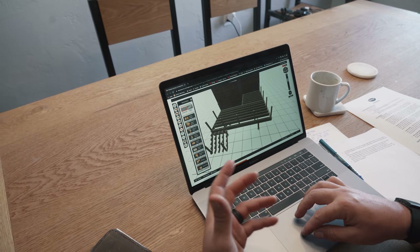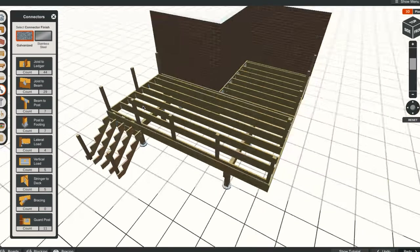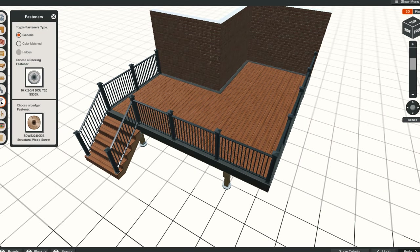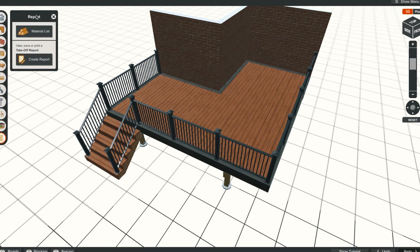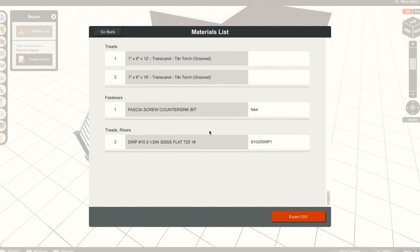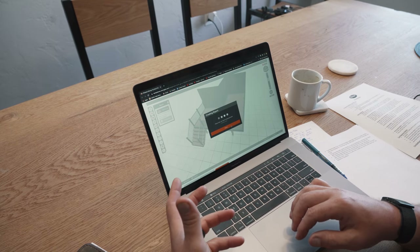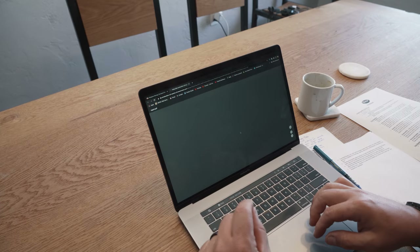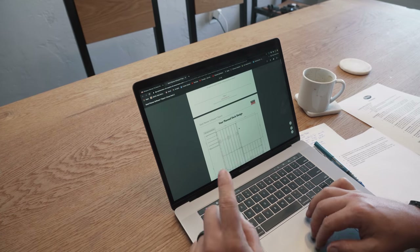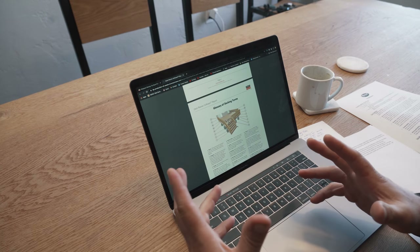The last thing going into this is the Trex Rain Escape system, which will waterproof the entire bottom of the deck and make it super versatile and usable for storage. Simpson Strong-Tie's software shows you all the fasteners and hardware you'll need, squirts out a materials list you can export as a CSV, and you can create a report. That's what we're going to use to build our deck. Super big thanks to Simpson Strong-Tie and Trex for supporting this build. Now we need to go dig some holes.